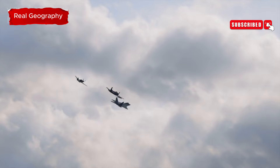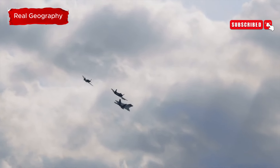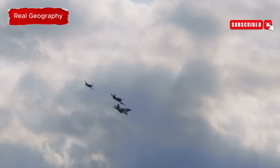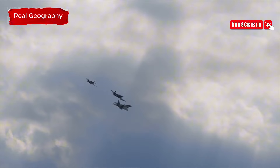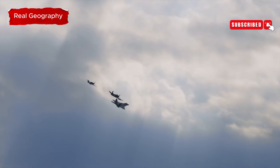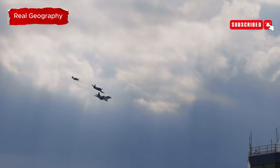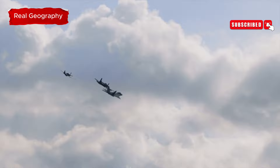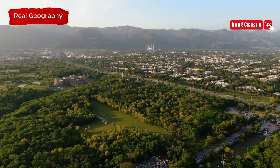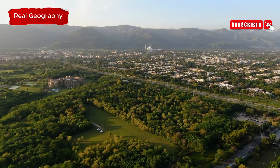In this impressive formation, we saw the J-10C accompanied by Turkey's F-16C, Saudi Arabia's Panavia Tornado, Egypt's F-16C, and Pakistan's advanced aircraft like the JF-17 Thunder Block II and Block III, the F-16C Block 52+, the Mirage 3-5, and the F-7PG. The J-10C, a state-of-the-art multi-role fighter, highlighted Pakistan's advancements in air defense.